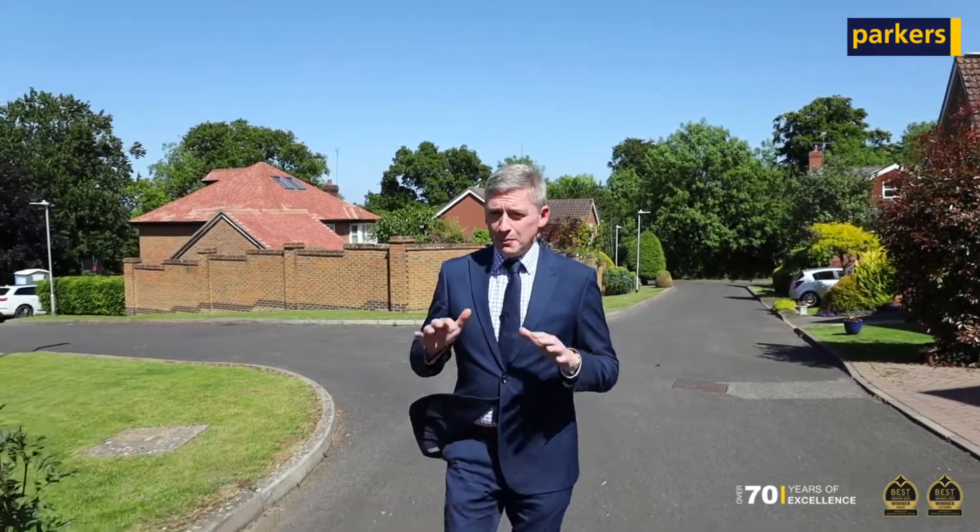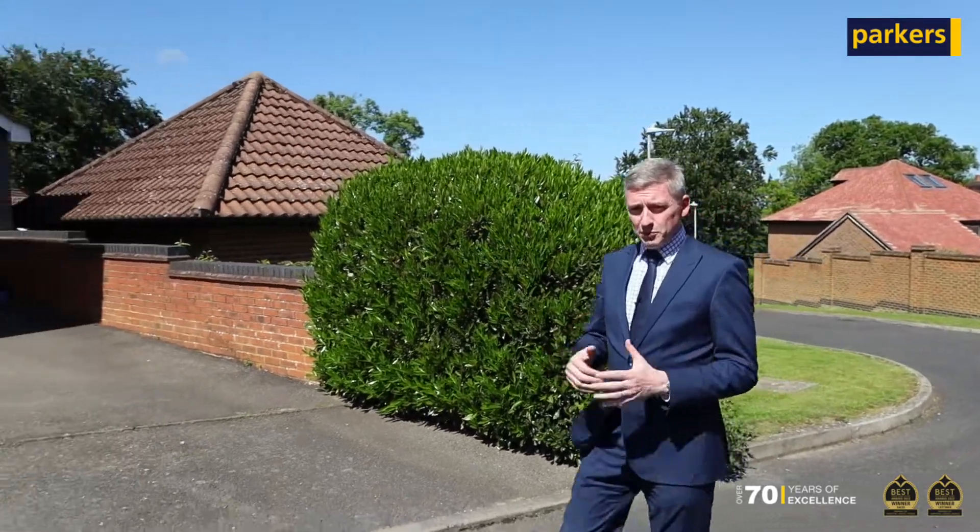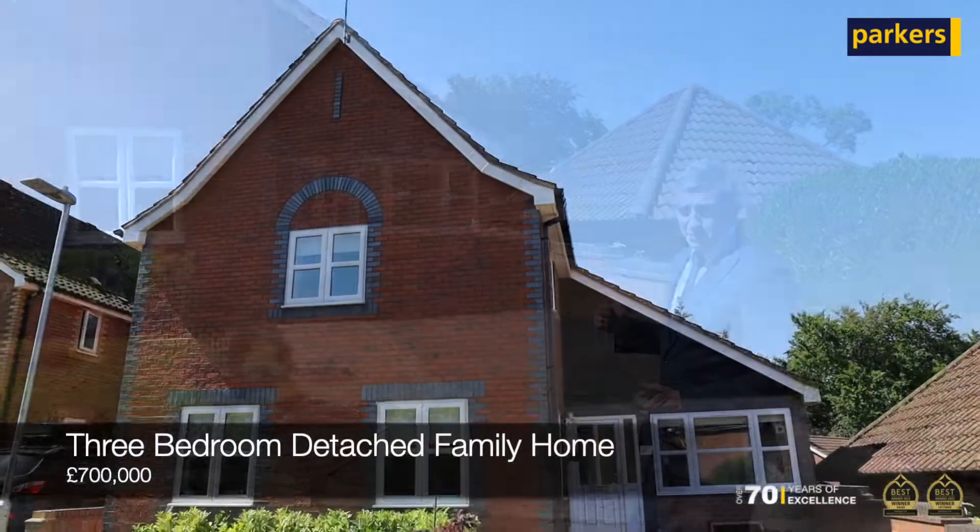Welcome to Cavisham Heights. I'm here today again to talk about another new instruction that we're just soon to be bringing to the market. This one is going to suit the family — it's in a perfect location close to a lot of amenities and a lot of large green open spaces. This is Midsomer Meadow.